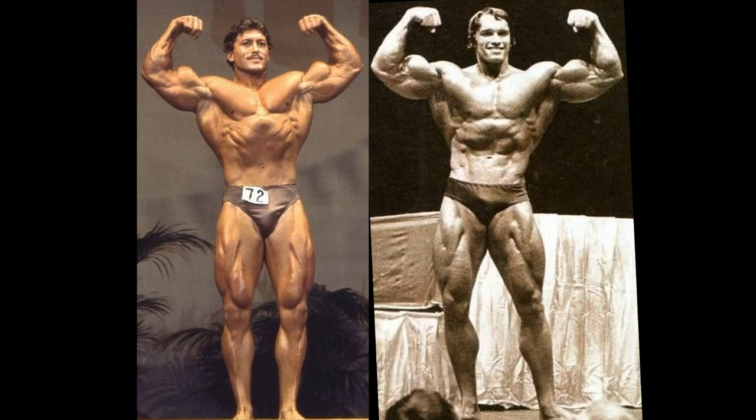The biceps — look at the peaks on Cal. But then the Oak, the Austrian Oak, he was called that for a reason. He had tree trunks for arms. Definitely winning this one.